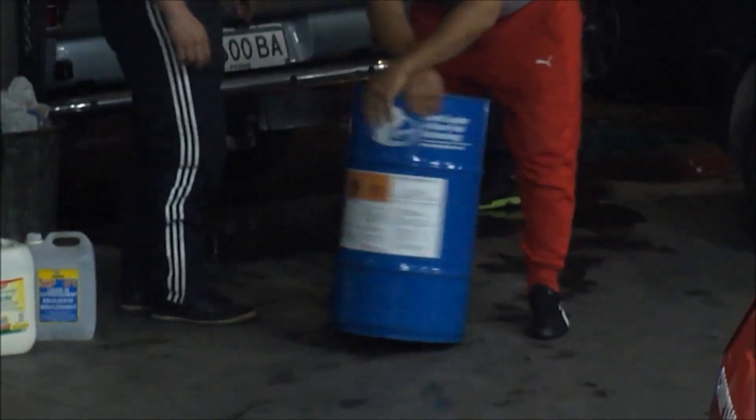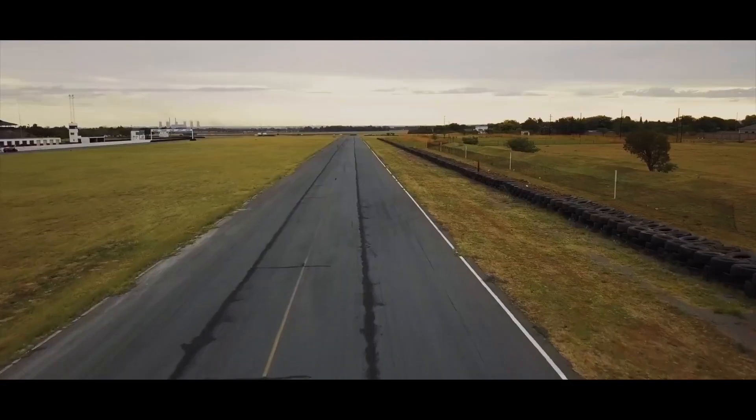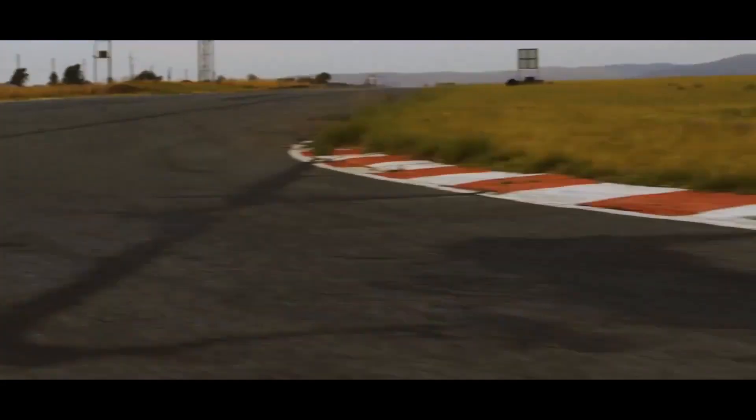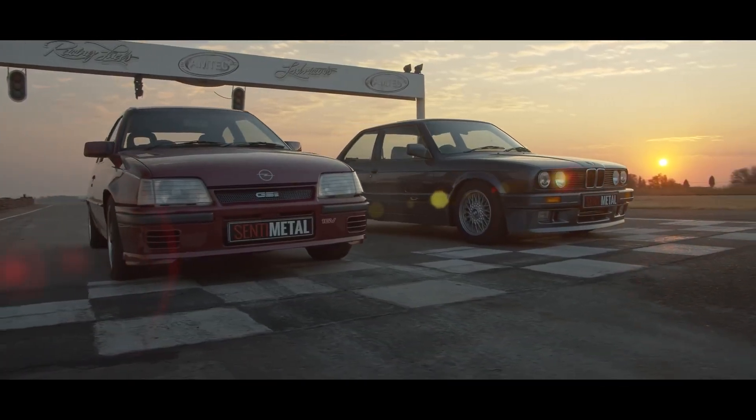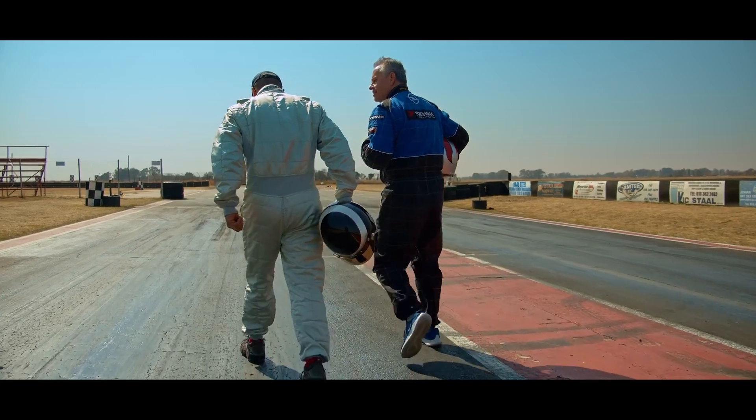Another reason why people love this engine so much is because of the success it brought Vauxhall and Opel in the racing scene. Here in South Africa, the C20 XE was used in the Opel Kadett GSi Superboss, which took on the likes of BMW in our local racing scene. And with this engine, the Superboss firmly stood its ground.